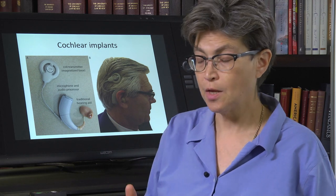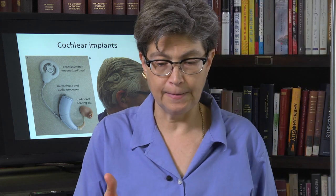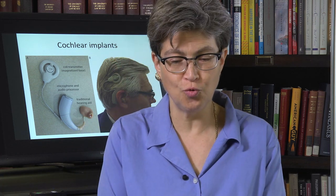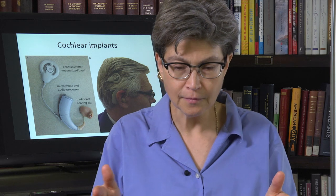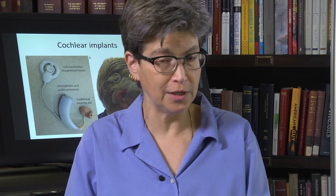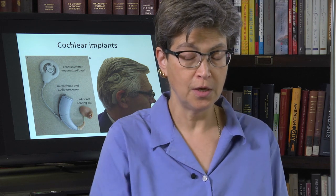Who is a candidate for a cochlear implant and how well does it work? Anyone who has a complete loss of hearing is a candidate. They have to have spiral ganglion function, they have to have vestibulocochlear nerve function, and they have to have either prior experience with language — meaning they went deaf postlingually — or they have to be under three years old, preferably under one year old.